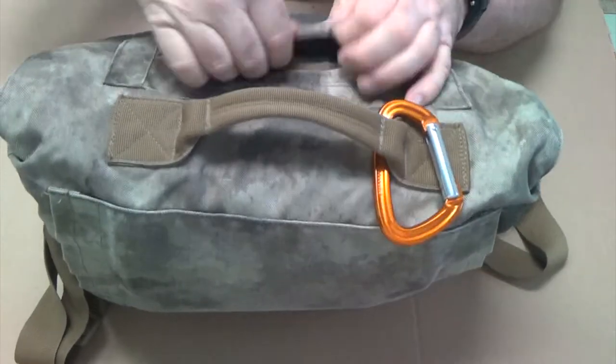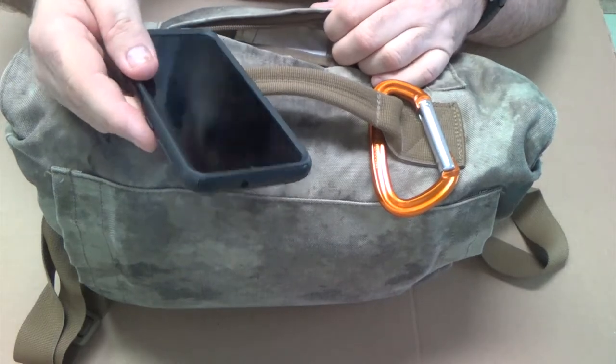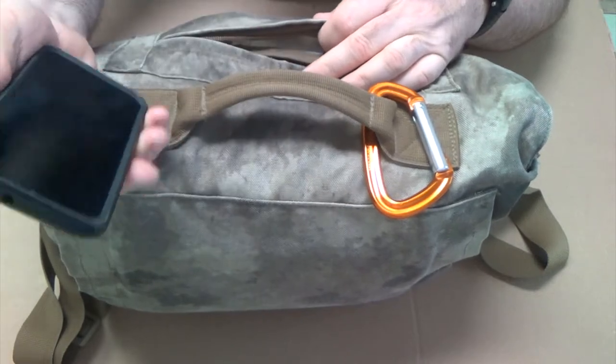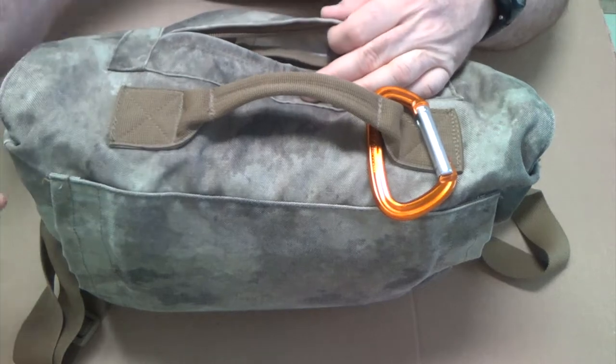This front pocket — let's see what we got. Cell phone. This is some kind of Samsung cell phone. I don't know what the model is. I'm not a cell phone guy. I'm kind of a neo-Luddite, but I think I paid 120 bucks for this just like a year and a half ago. It's no thrills.